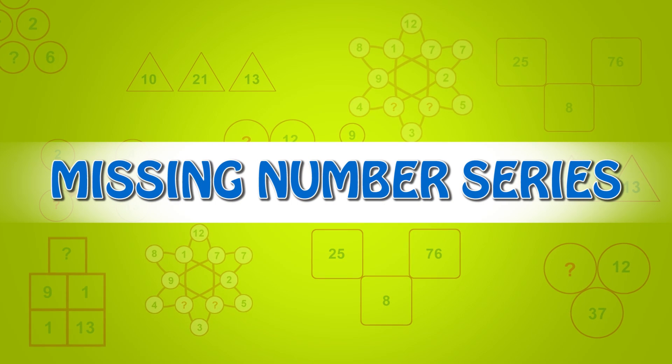Missing Number Series. Find the missing number. We have four sets of numbers: 1, 2, 6, and 5.